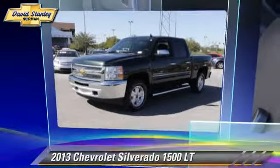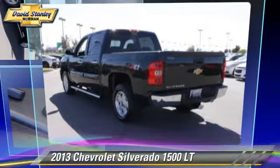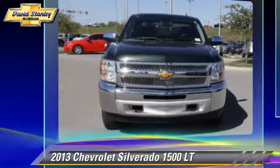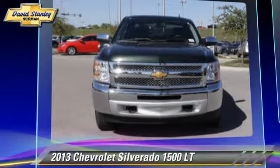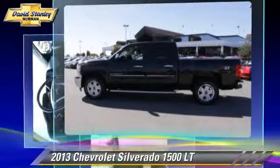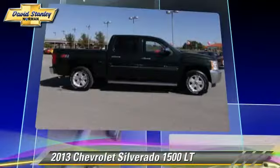The 2013 Chevrolet Silverado 1500 LT. This is a pickup truck powered by a 5.3 liter V8 engine with an automatic transmission. This pickup truck with fewer than 35,000 miles on the odometer gets up to 18 miles per gallon.